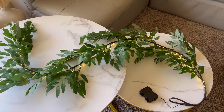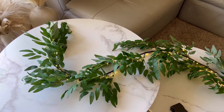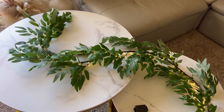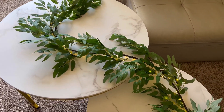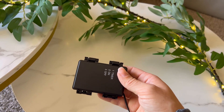Elevate your indoor decor with this enchanting lighted garland, adorned with warm LED lights, suitable for various spaces like bedrooms, living rooms, fireplaces, TV cabinets, and dining tables. The warm glow creates a cozy ambiance, making your home feel inviting.